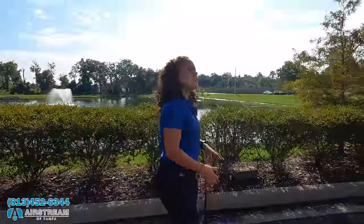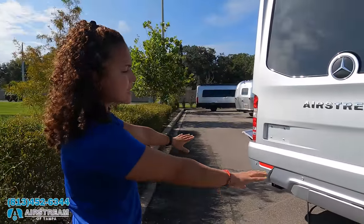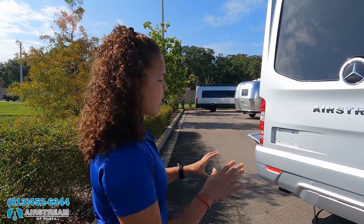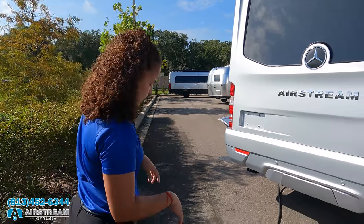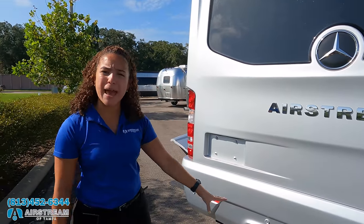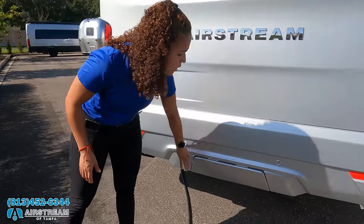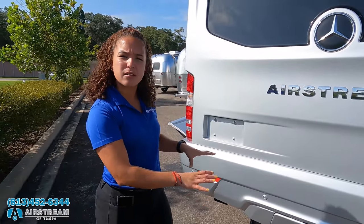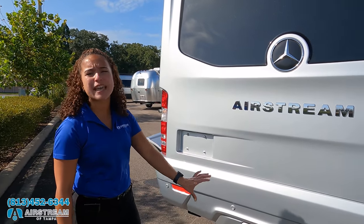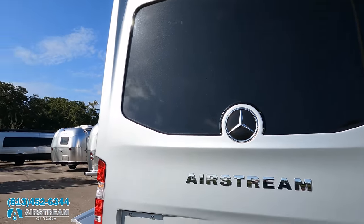Coming around the back, you have Parktronic sensors — four in the back, six in the front. In case you get too close to something, it starts beeping. You have a 5,000-pound towing capacity, and Airstream covers up the hitch so you don't see it — it keeps that clean aesthetic look. There's also a backup camera in that taillight.